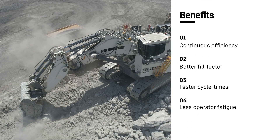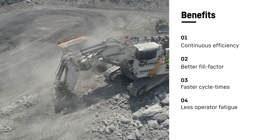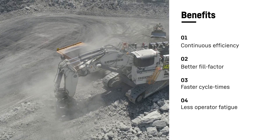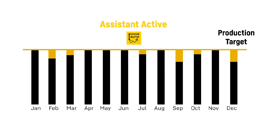Thanks to these two functions, the Bucket Filling Assistant optimizes digging time and average fill factor in all conditions. Achieve consistent production targets no matter the job site or the operator.